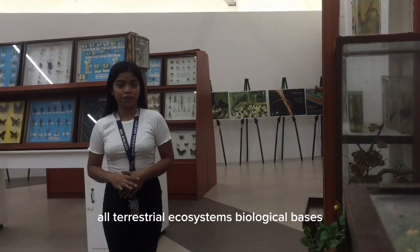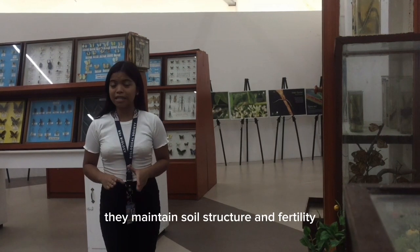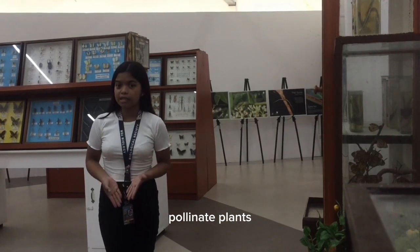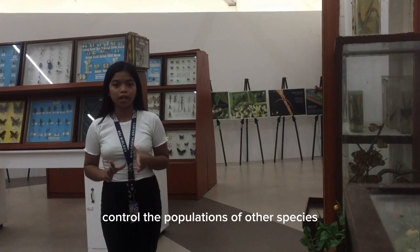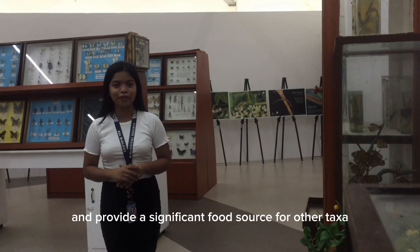All terrestrial ecosystems' biological basis are provided by insects. They maintain soil structure and fertility, while enabling plants to spread seeds, cycling nutrients, controlling the populations of other species, and providing a significant food source for other animals.